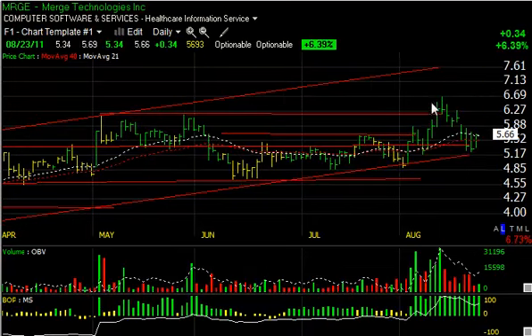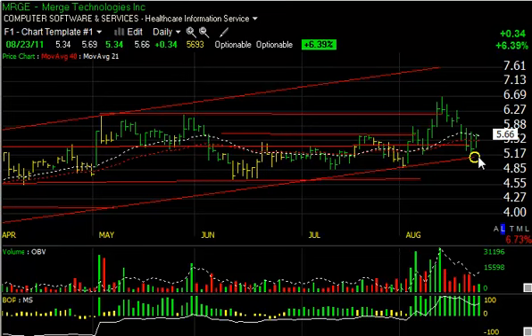MRGE also had a nice orderly pullback after a key breakout on heavy volume. Market pressures brought it back down to test the trend line, but we snapped back $0.34 or 6.4% today. Let's see if we can get a follow-through to the upside and get back up to test the $6.50 range — that's my short-term target — with a secondary target of $7.75.